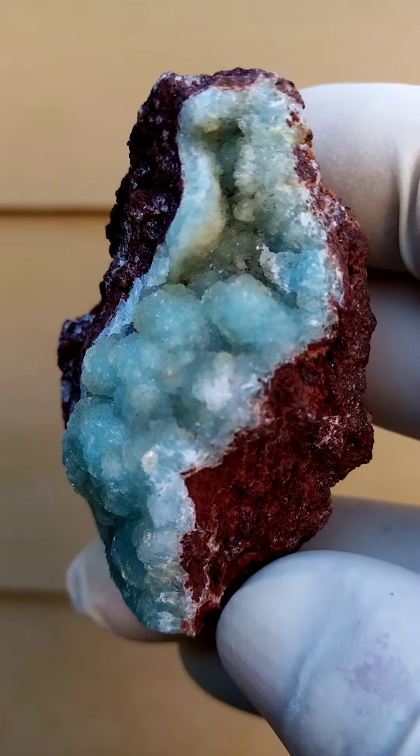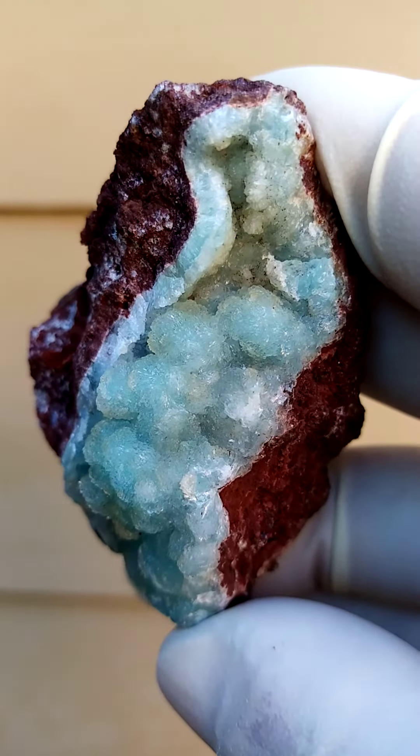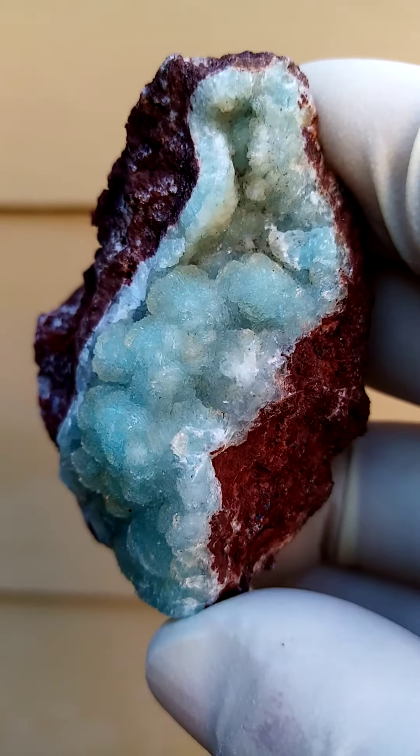Brazzaville, Congo. This would be mining taking place in the northern parts of the Congo, a little republic on its own, Brazzaville. We have this lawn of hemimorphite crystals.